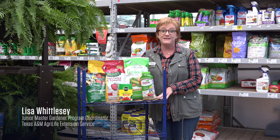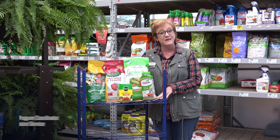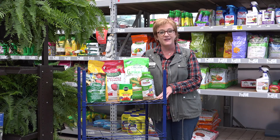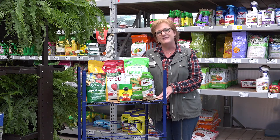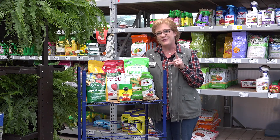There's probably nothing that can be quite as overwhelming as going to the garden center and trying to figure out what type of fertilizer you might need for your home vegetable garden. Just know that there are a lot of different options out there, and all you need is a little bit of information before you go to make a good choice for your home garden.